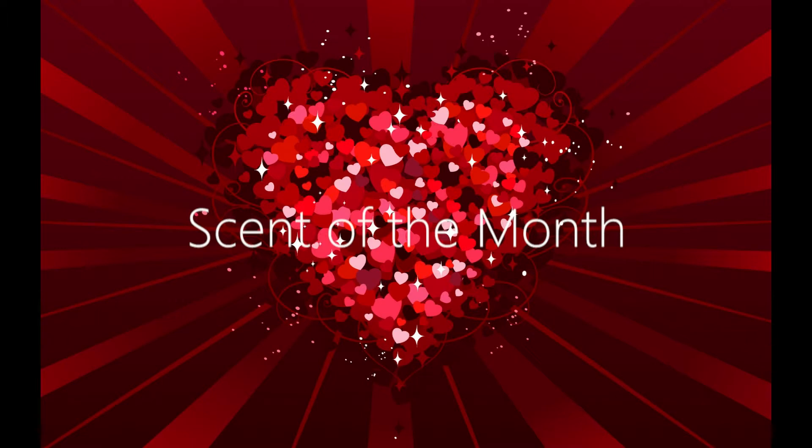Hey YouTube, I wanted to share with you the scent of the month for January 2012, just in time for Valentine's Day. The scent of the month is called Linger, and it's described as having notes of pink grapefruit,